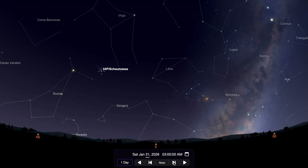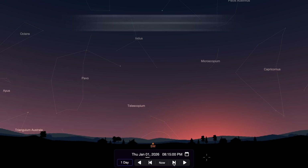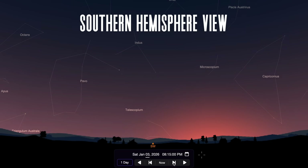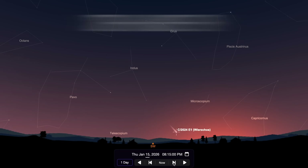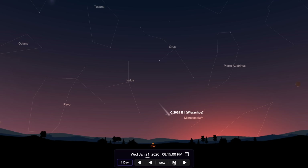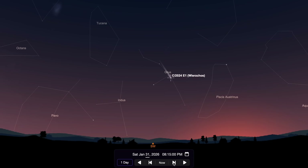Our second comet of the month is C/2024 E1, and it will only be visible for observers in the southern hemisphere. This is going to be a tough target, with the best views being about an hour after sunset as it moves above the horizon and farther from the Sun, with your best chances to catch it being in the last week of the month at around magnitude 7.